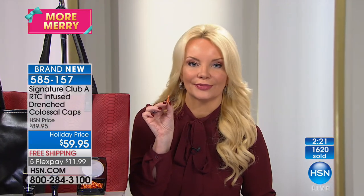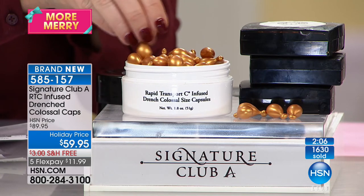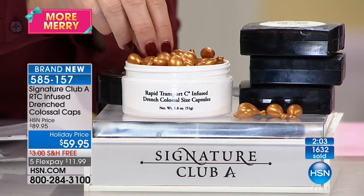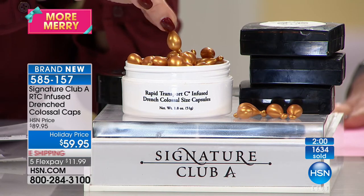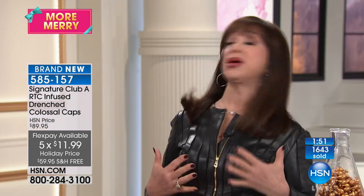A lot of us have the original size but don't use as much as we'd want because we don't want to break open three capsules — now you don't have to. $39.50, $39.50, $39.50 — that's $118.50 worth of C capsules, but you're getting the equivalent instead of $118.50, at $59.95, or $11 and change on your charge card with free shipping. That means you don't have to skimp. On your neck, on your décolleté, over your bust line — you're getting vitamin C in a drench, in a soak of rich, very important vitamin C.